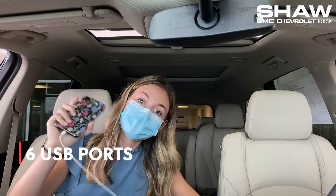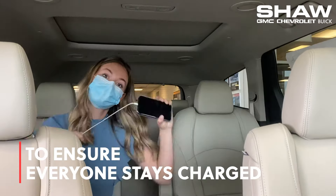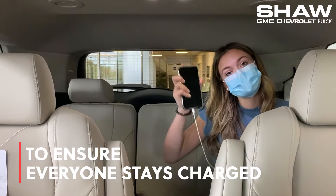You've got two USB ports for every row. This way, all of your passengers can stay plugged in, energized, and recharged.